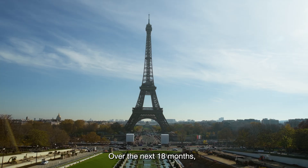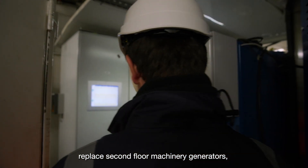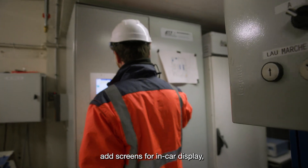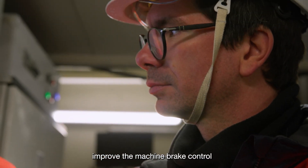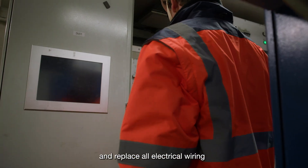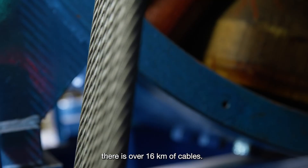Over the next 18 months, Otis will change the controllers, replace the second floor machine wheel generators, add screens for in-car displays, replace the car positioning system, modify the door locks, improve the machine brake control, and replace all electrical wiring. There are also over 16 kilometers of cables.